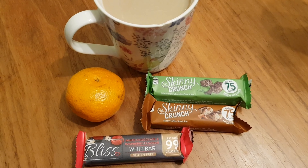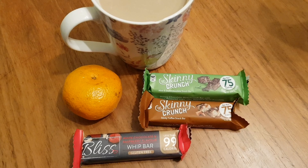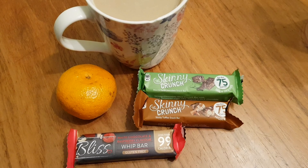For my snacks tonight I've got two Skinny Crunch which are my Healthy Extra B, and I've got a Raspberry and White Chocolate Bliss Bar for four and a half sins, and an Easy Peeler which is Speed, and a coffee using some of my Healthy Extra A milk.